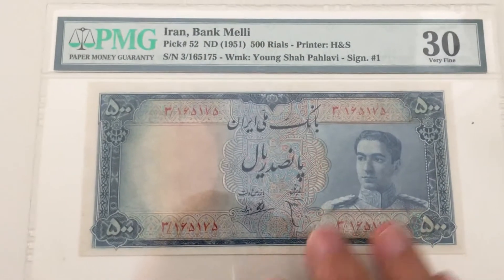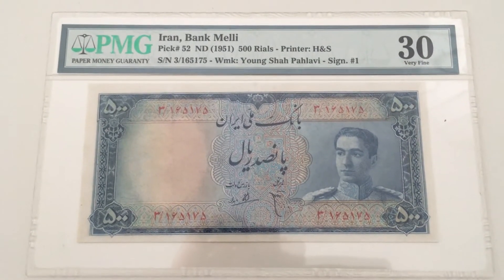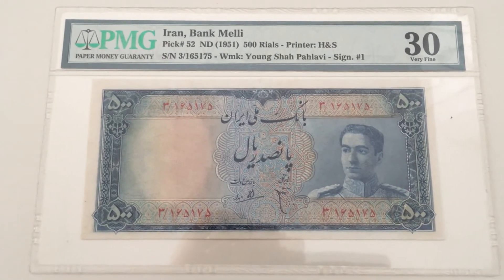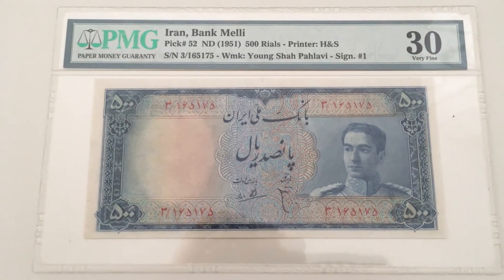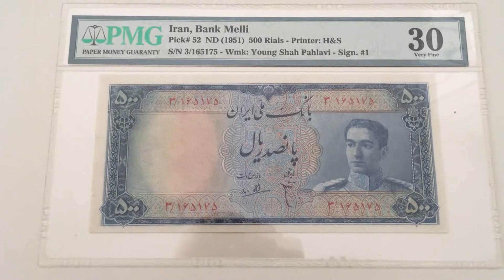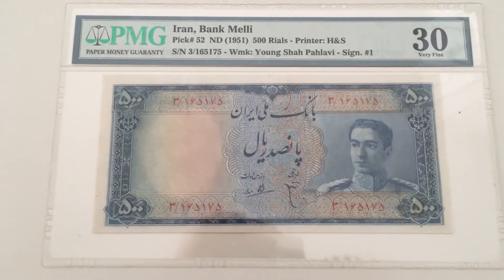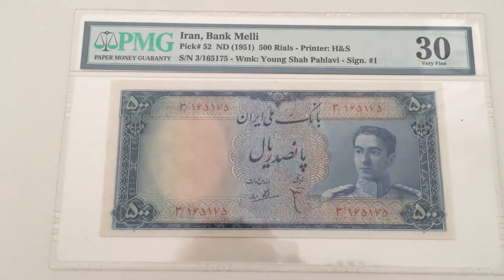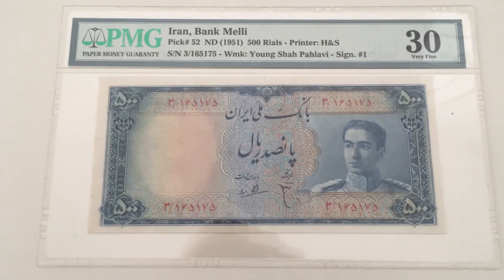The second note I want to show today I bought from Heritage, which is a very large American auction house. I don't buy many from there because the postage costs are ridiculous, and most of the time you also have to pay import duties. These are hard to find on eBay since Iranian banknotes — anything from Iran — are not allowed to be sold there.